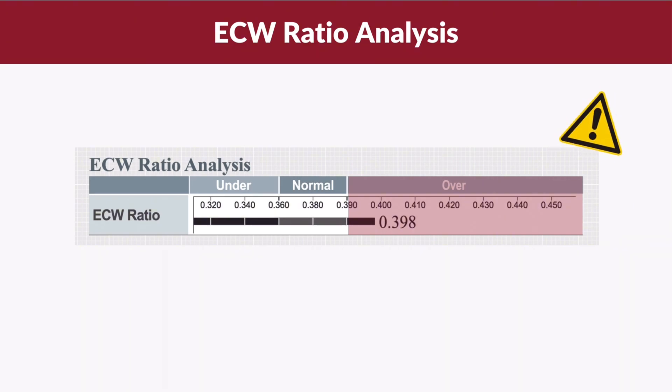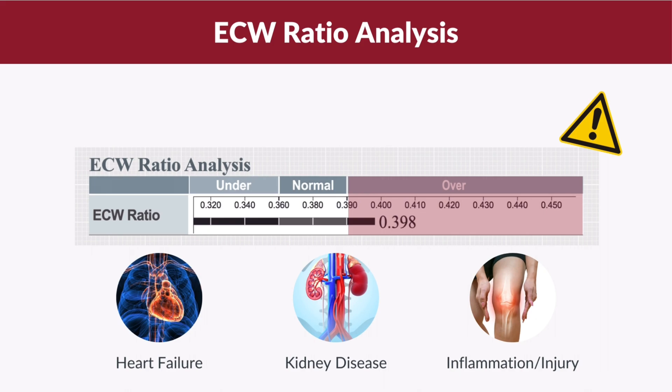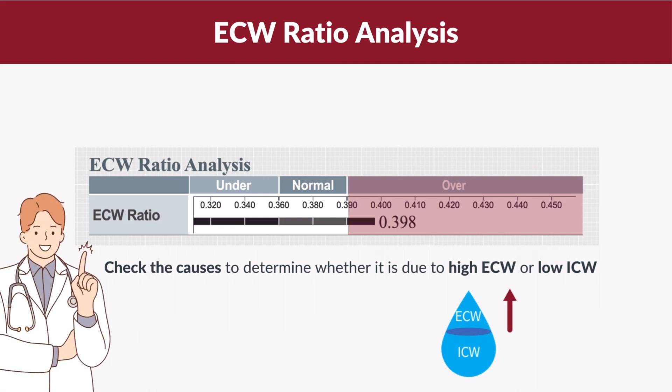It is important to pay attention to a high ECW ratio, as the excess water retention could be due to various health conditions such as heart failure and kidney disease. The excess water retention could also be due to inflammation or injury. Additionally, a high ECW ratio can indicate malnutrition or aging, because the loss of muscle causes a decrease in ICW. If your ECW ratio is above the normal range, it is important to thoroughly check the causes to determine whether it is due to high ECW or low ICW.